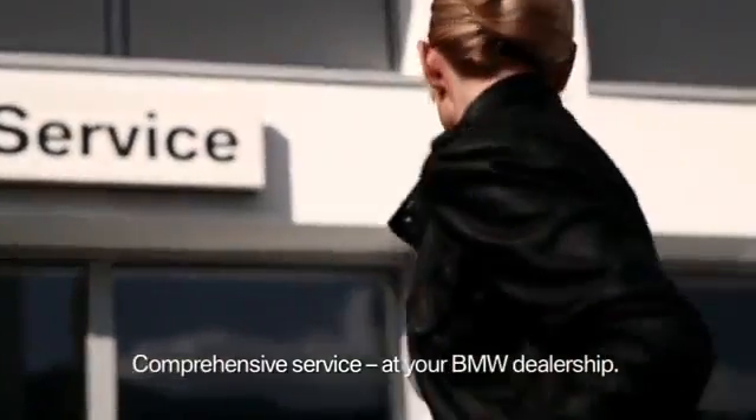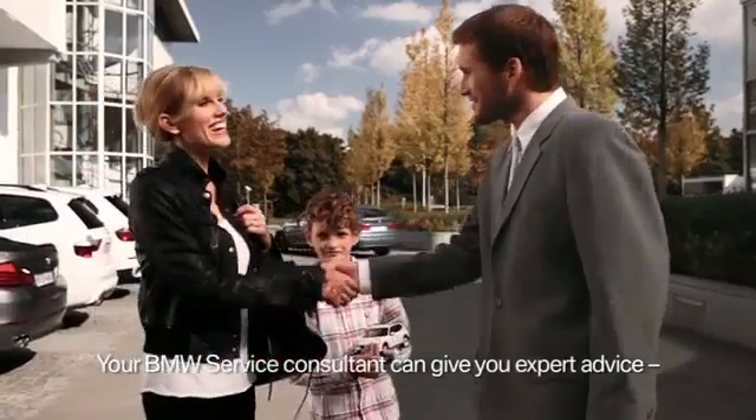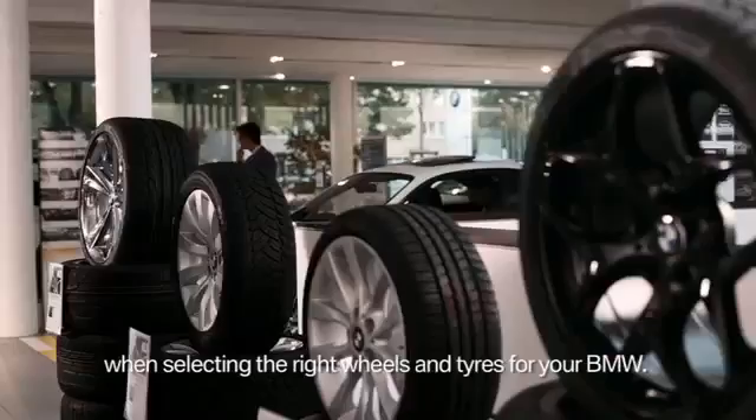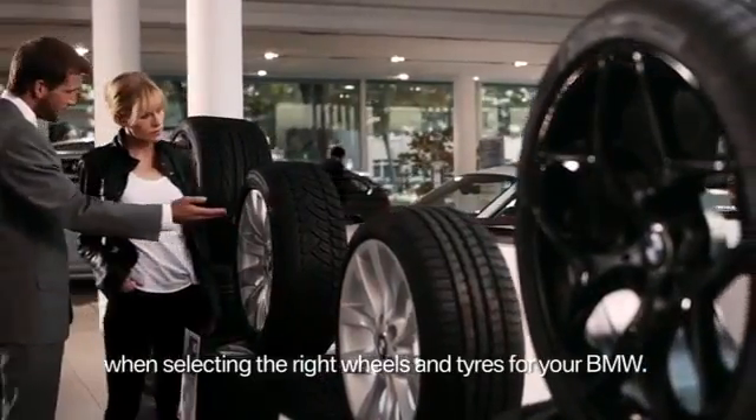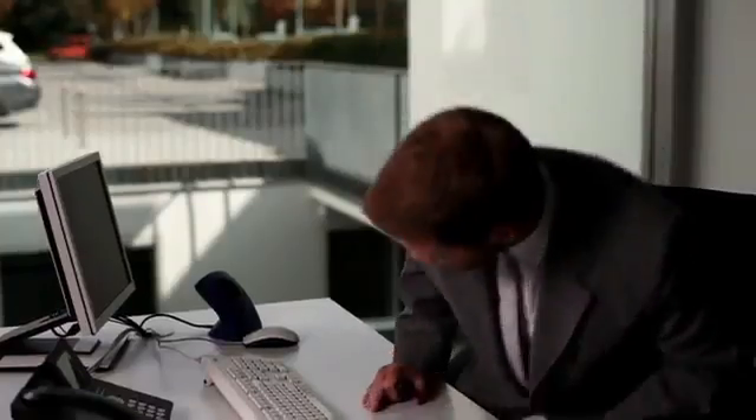You can obtain comprehensive services from a single source through your authorized BMW Service Center. Your BMW Service Advisor is there to help. He provides expert and comprehensive advice on all the issues concerning your vehicle, and of course, this includes selecting the right BMW wheels and tires.